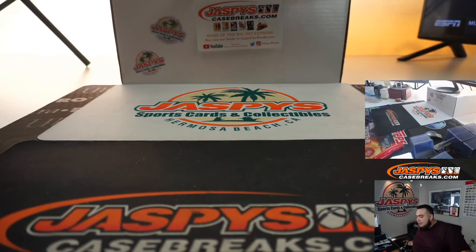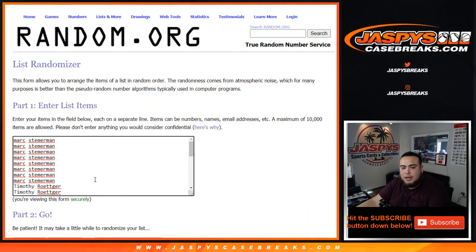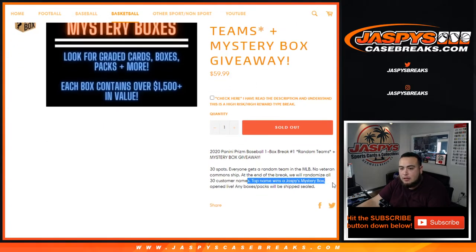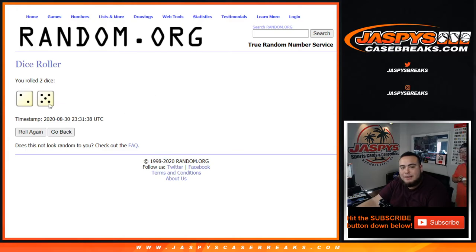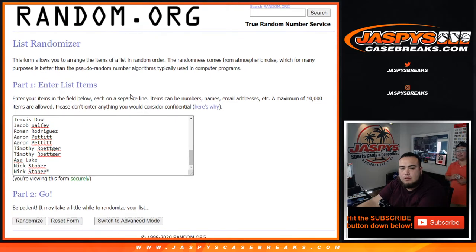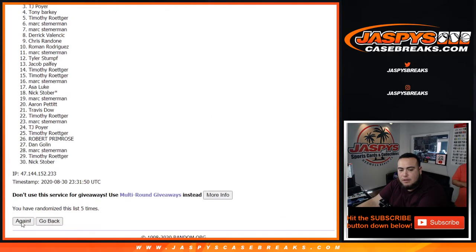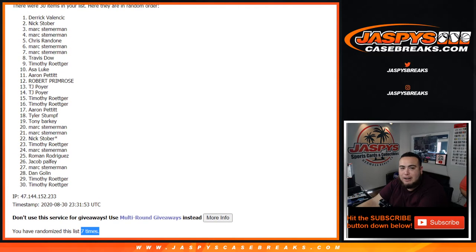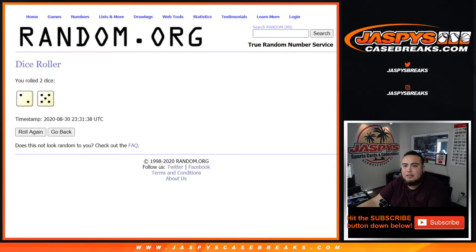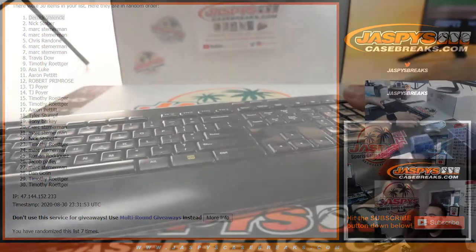Alright, good luck everybody. Here's the dice roller, here's the list of customer names — customer name at number one at the end of the break wins the mystery box. We'll open it and see what's in there. Let's roll it — two and a five for seven times. Good luck. And seven times... Derek — Derek V at number one! Not sure what team did you have — the Giants. There you go, mystery box winner!